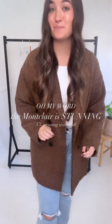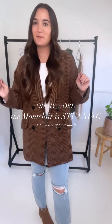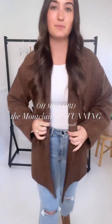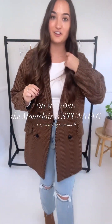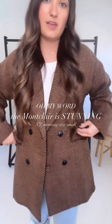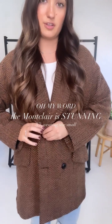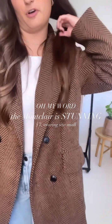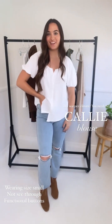Speaking of dressed-up statement pieces, the Montclair coat is definitely that. This is the epitome of fall — absolutely stunning. If you remember the Manhattan coat from the New York collection, this one is very similar. I'm wearing a size small and it is oversized and roomy, so you can definitely fit sweaters and layers underneath. If you live in a colder environment, don't be afraid — it is a thicker, blazer-style coat. Pockets and buttons are all functional, and the brown pattern is so fall. It's very soft and not itchy at all.